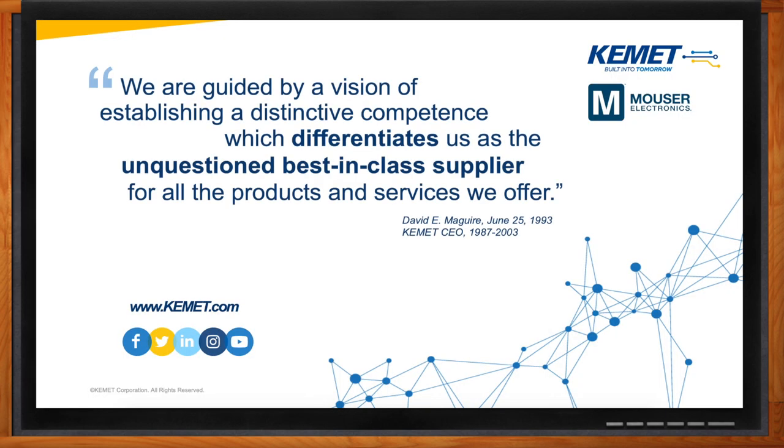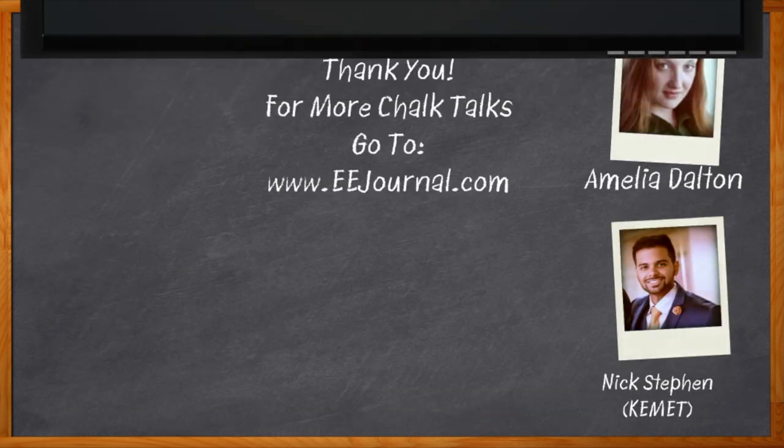Nick, where can I go to find more information? You can get more information on all of our products that I talked about today on mouser.com. You can also find all of our digital tools and other resources like articles and blogs on mouser.com as well. I think that's all I have time for today — I'm going to click on that link and go to a mouser.com page for more information. Thank you so much for joining me, Nick. Thanks for having me again, Amelia. And before we go, don't forget to click that link — there you can find even more information about this topic from KEMET.